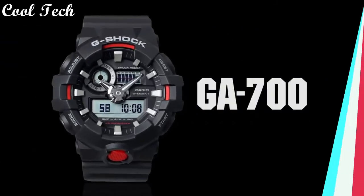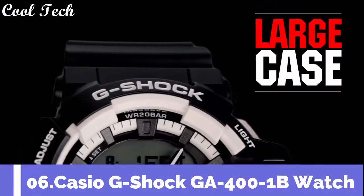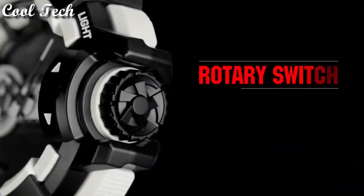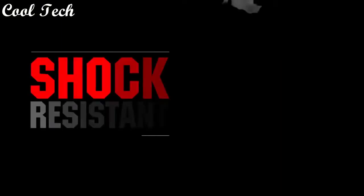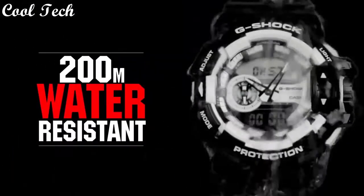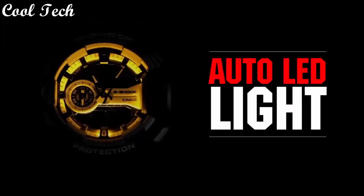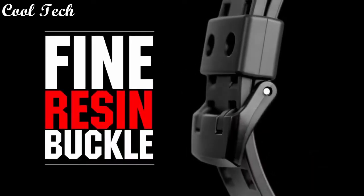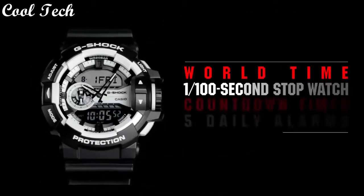Top 6: water resistance 600 feet. Item shape round, display window material type mineral, display type digital and analog, case diameter 5.5 cm, band color multicolor, dial color black, movement Japanese quartz, water resistance 200 meters.